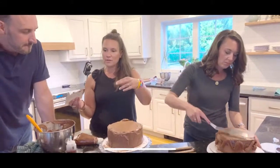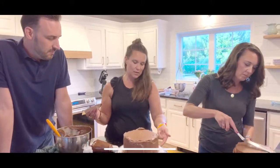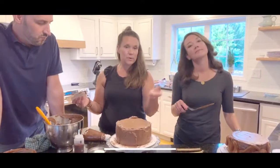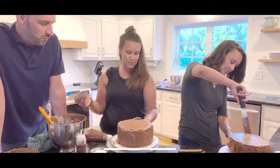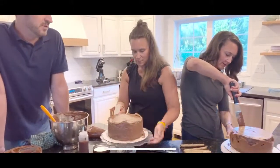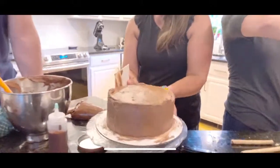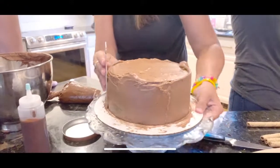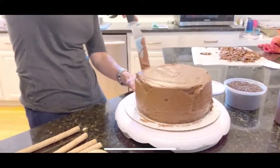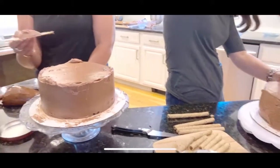Courtney has a special bench scraper tool with different design options that really helps smooth the sides - it's one of her favorite tools. It works best with an actual turntable. Once frosting is all covered, smooth it as flat as you can. This is not anyone's professional area of expertise - it's all trial and error.